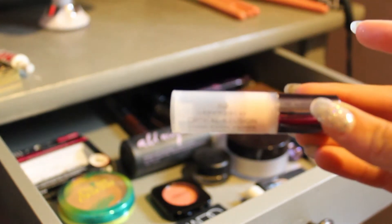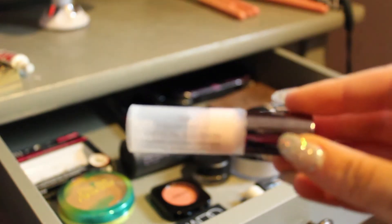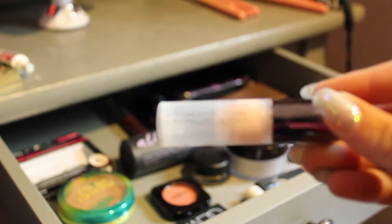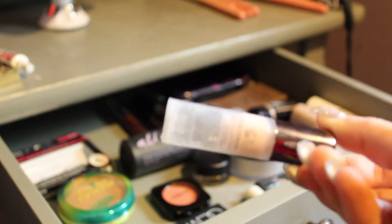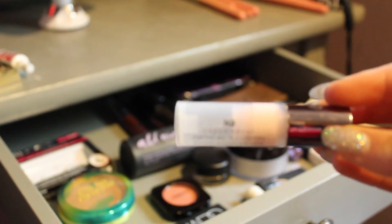I'm going to start with primers. First, I have this Urban Decay Optical Illusion Primer. I got this in a Play by Sephora box. I don't really know how to feel about it yet — it's kind of on the verge for me, but hopefully after this month I will know my feelings about it.